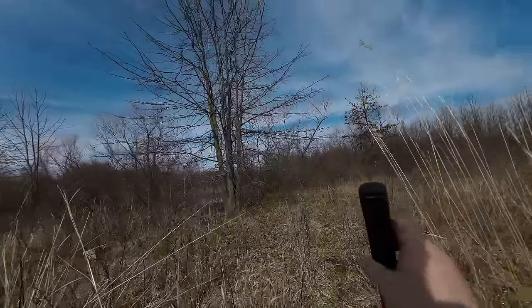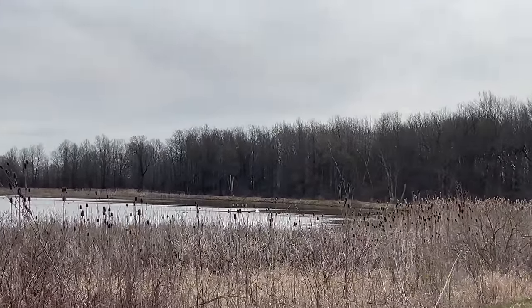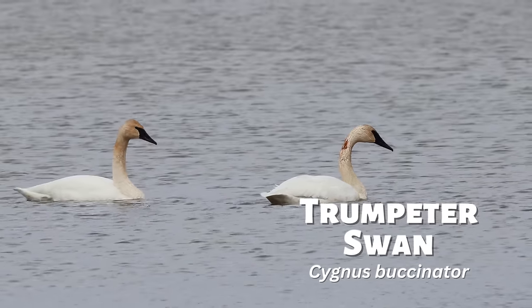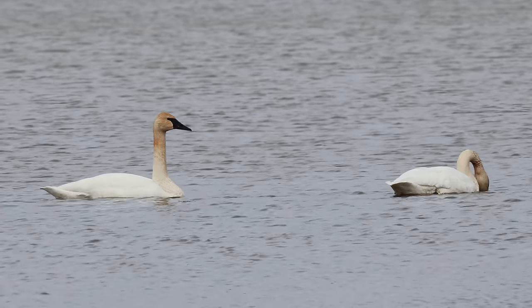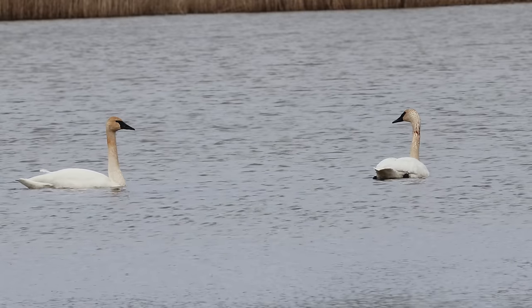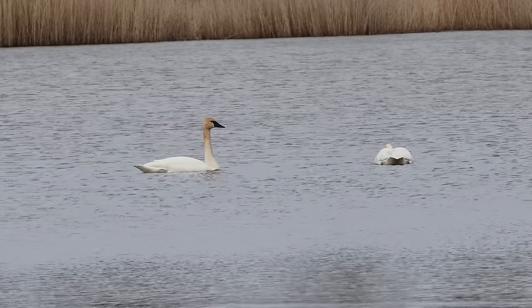I started the day by hiking around one of the many ponds found here, and I noticed something really cool floating off in the distance. These are trumpeter swans. They're the heaviest native waterfowl in North America, and in the past they were almost hunted to extinction. But thanks to management and reintroduction programs in the mid-1900s, this species has bounced back. They're a real conservation success story.